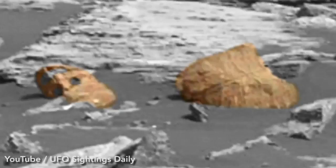Hey guys, this is Scott. I found something in a GigaPan photo I thought was a little interesting, a little odd.